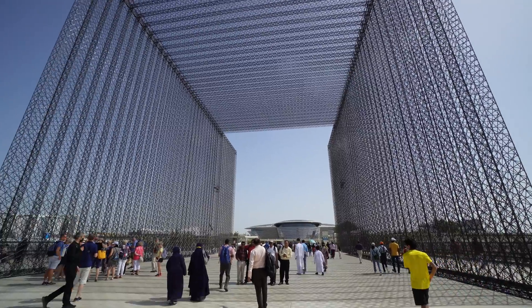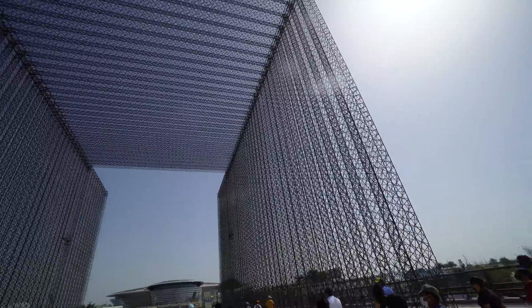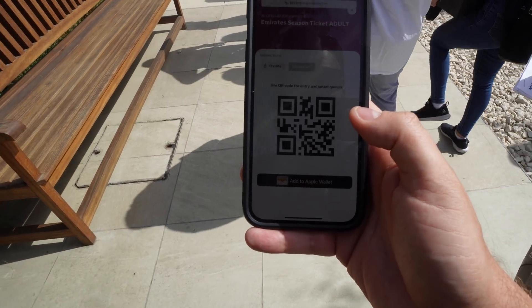As you walk in you see this massive structure here, which looks kind of amazing. I think it's about 30 meters tall. First things first, let's get inside — and also have your proof of vaccination or PCR tests ready.